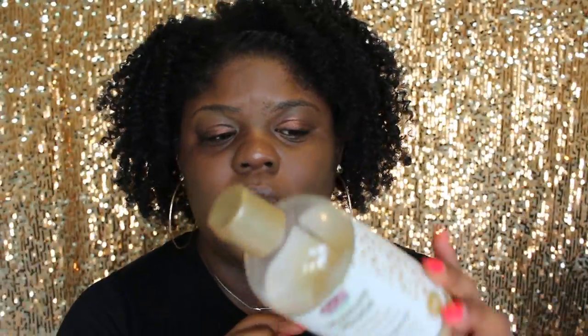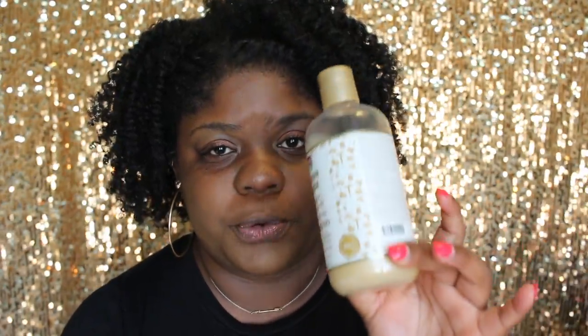I hope eventually they come out with a bigger bottle. Trust me, you are going to love this shampoo if you get it. There's no way you're not going to. It cleans your hair and it's moisturizing AF — you're going to love it.